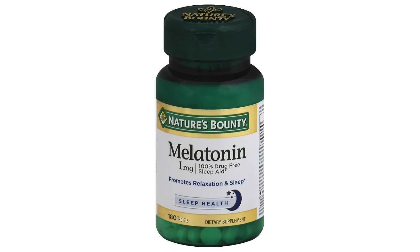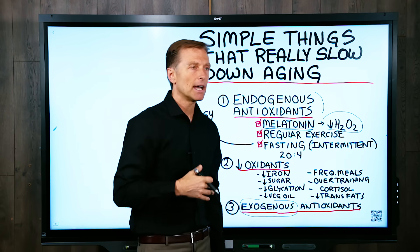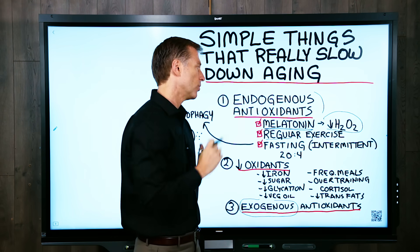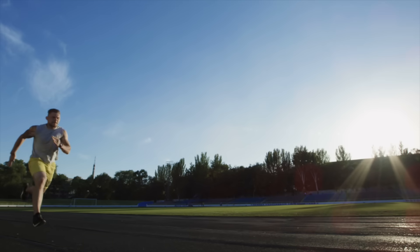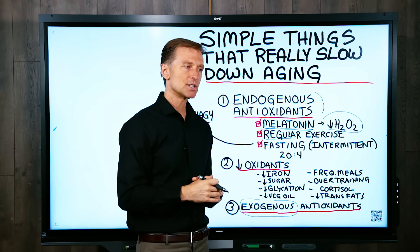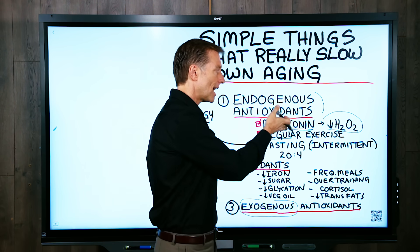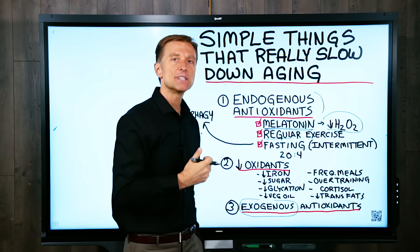I don't recommend going to the store and buying melatonin. What I recommend is just getting more sleep or taking naps. The second thing discussed in this book is the difference between occasional exercise and regular exercise. Regular exercise — routine, on a consistent basis — will build up your endogenous antioxidant network. Initially when you do intense exercise, you're going to generate tremendous amounts of oxidation and break down muscle tissue. But as you do it over time, your body adapts and starts to build up huge amounts of antioxidants to counter that stress.